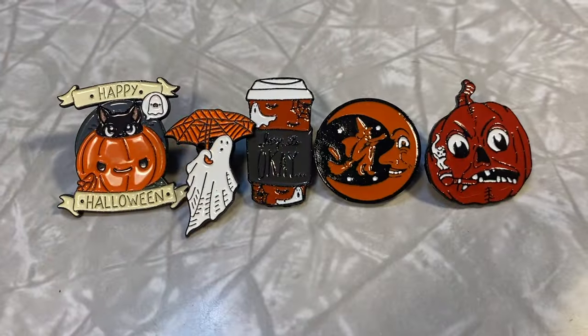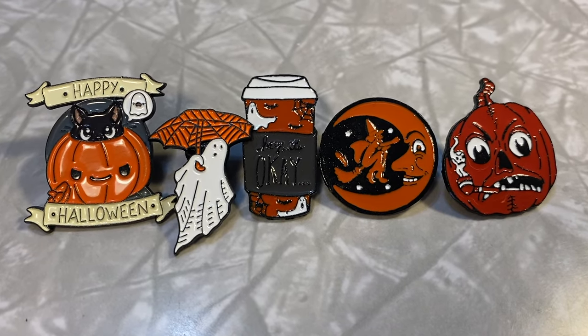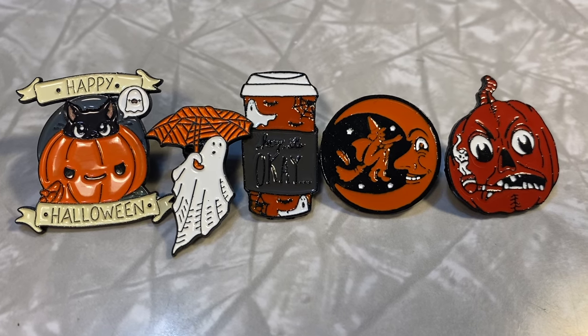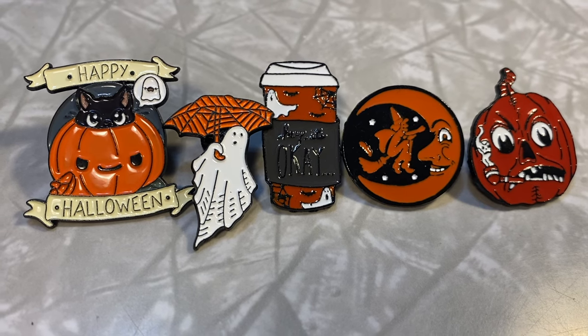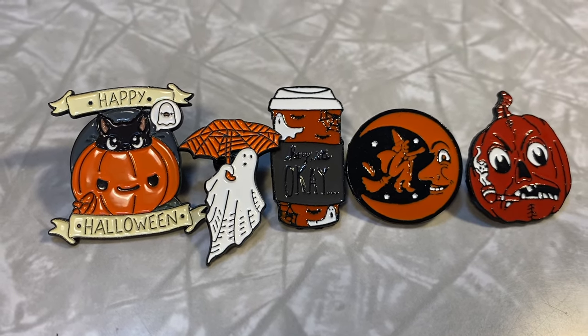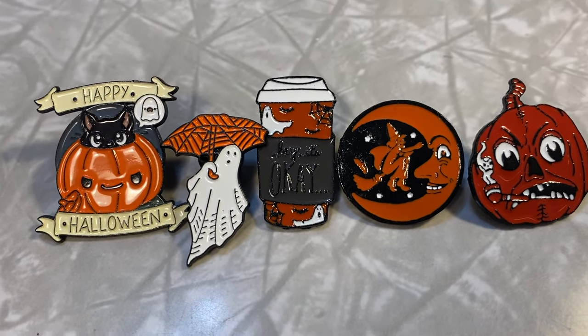We're on the last baggie — it's a set of pins, so I can wear them like a brooch cluster. They're all Halloween and spooky. We got 'Happy Halloween' with a kitty and a pumpkin, a scary vintage style pumpkin, a jack-o-lantern, a coffee — a little spooky fall coffee, which I love. Oh I love this witch crescent moon, very vintage. And a little ghost with a parasol. Super duper cute.